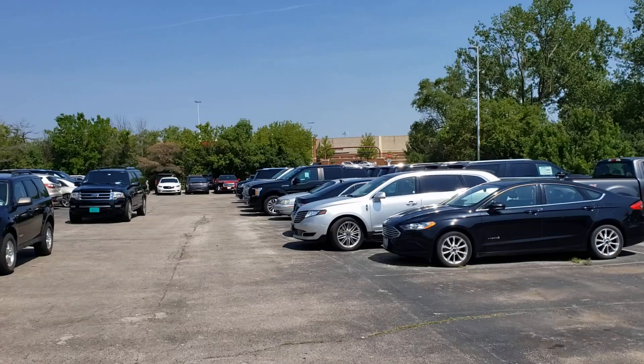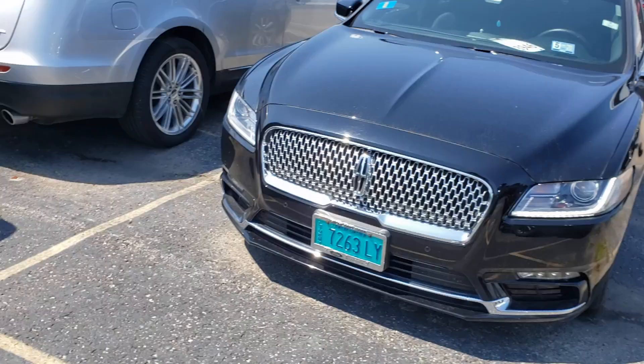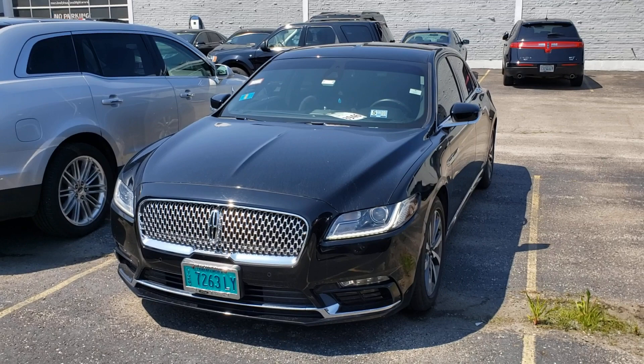That's exactly what I was talking about - I love coming back to this dealership because every time I do I find something cool. Here we go - we've got a Lincoln Continental, an actual livery vehicle.